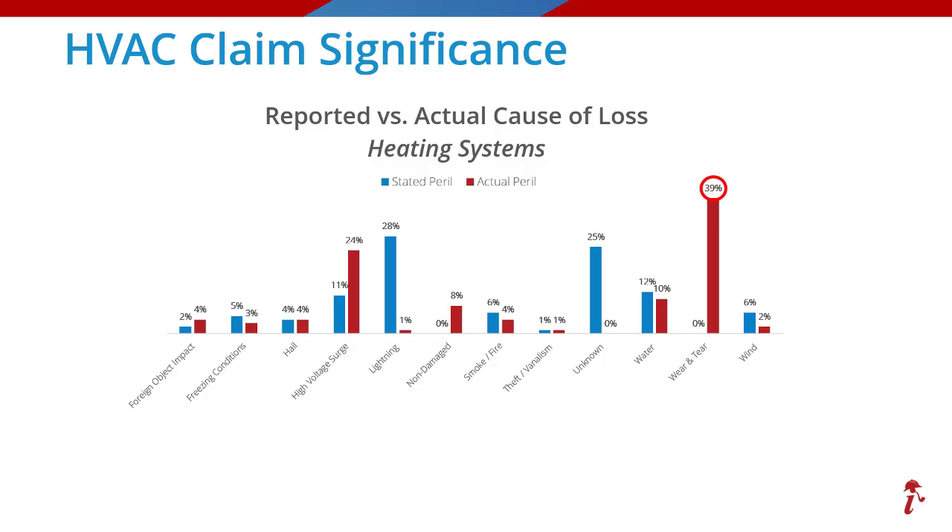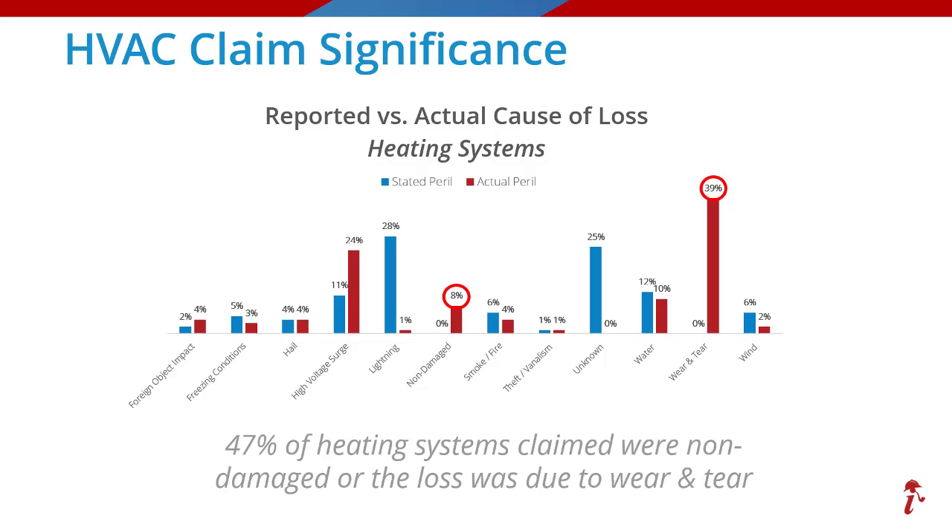Right off the bat you will notice the highest spike on this chart is 39% of losses were caused by wear and tear, and that should make you take pause and realize how important it is to conduct a full investigation to determine the actual cause of loss. Another 8% of heating systems are determined to be non-damaged at the time of an on-site inspection, for a total of 47% of heating systems that would be essentially non-covered losses with no payments needed. Knowing that, let's dive into a couple specific damage scenarios for both furnaces and boilers that can normally be attributed to wear and tear.